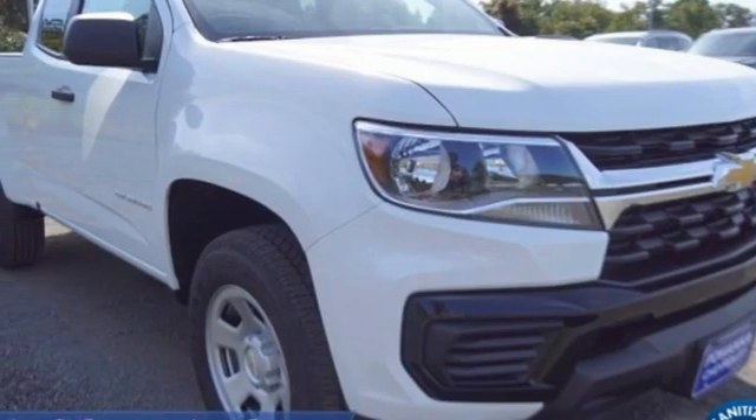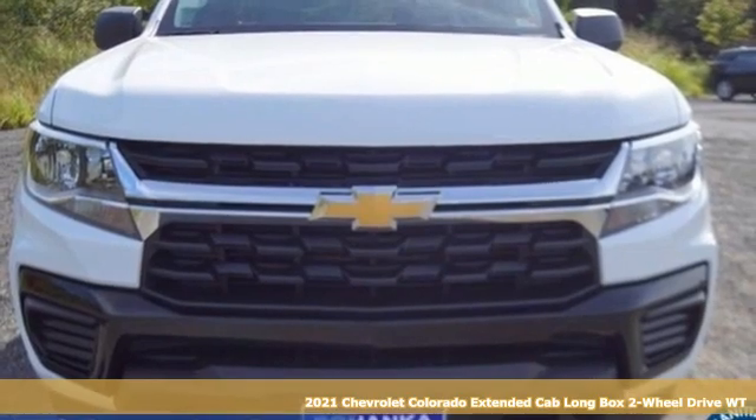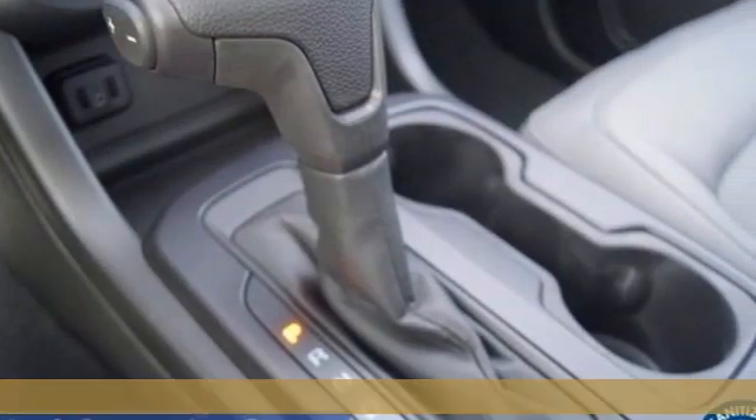It's a new 2021 Chevrolet Colorado. As refined as it is rugged, this truck is ready for the job site, campsite, or city lights.